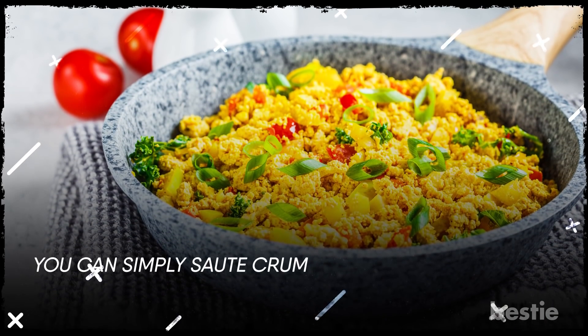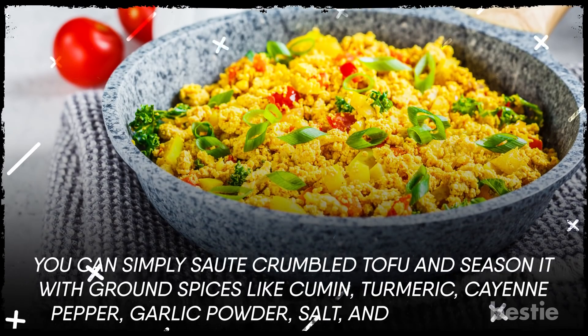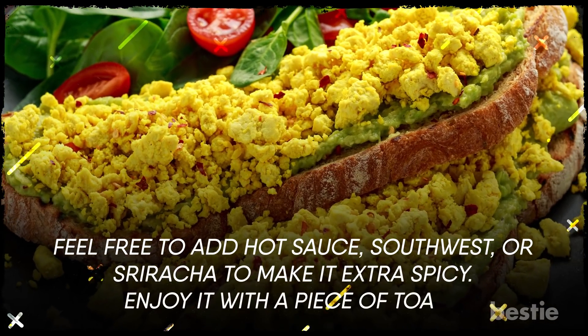You can simply sauté crumbled tofu and season it with ground spices like cumin, turmeric, cayenne pepper, garlic powder, salt, and black pepper. Feel free to add hot sauce, southwest seasoning, or sriracha to make it extra spicy. Enjoy it with a piece of toast.